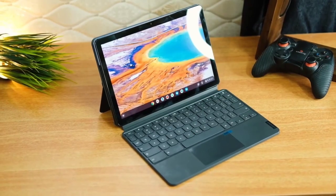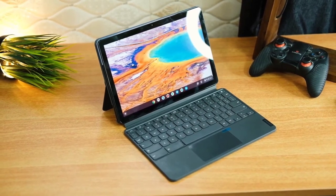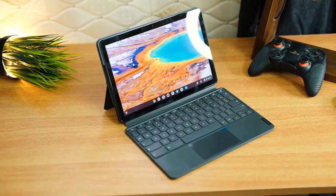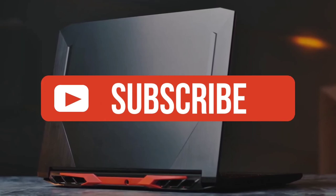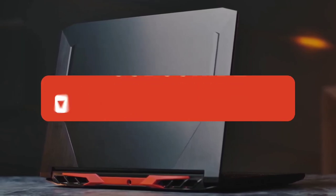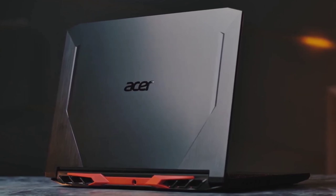Alright guys, that's all for now. If you enjoyed this video, please go ahead and leave a like. If you're new to the channel and you like the video, consider subscribing — we do our best to keep you up to date with the best products on the market. Be sure to check out the description for links to find the most up-to-date pricing on all the products mentioned in this video.